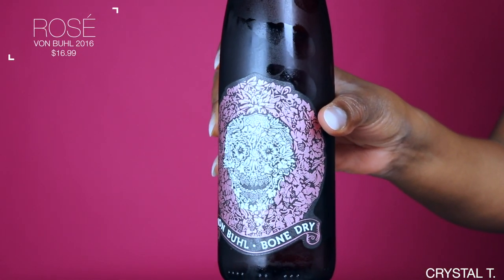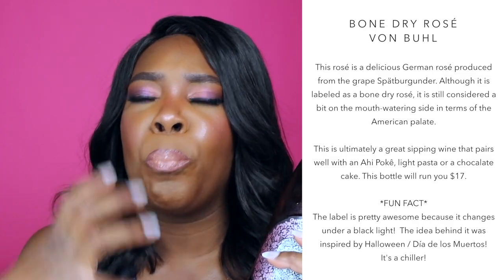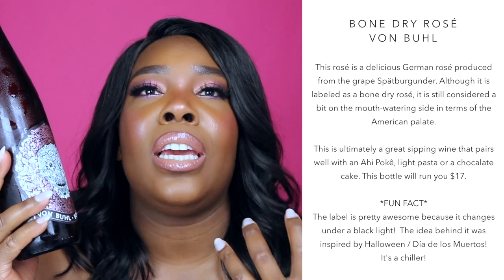The next wine that I absolutely love is a new find, but it is delicious. The wine I'm talking about is Van Bull — it's a bone dry rosé and it is produced in Germany. This rosé is very light and acidic, but it tastes like sweet tarts without the sugar. If you like a nice, crisp, refreshing, light rosé with bursting flavors of fruit, this is going to be your go-to wine. It is absolutely delicious — a great summer wine and I just absolutely love the flavor profile. I've had trouble finding great rosés, but this rosé is just stunning.